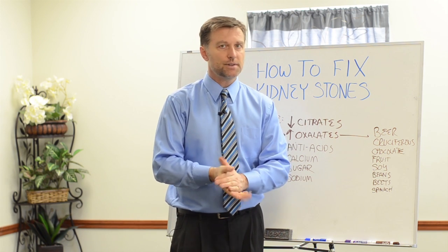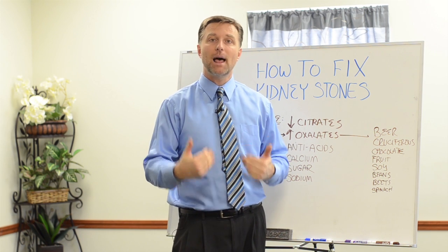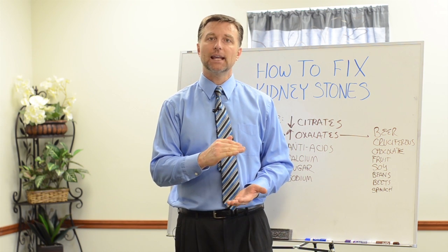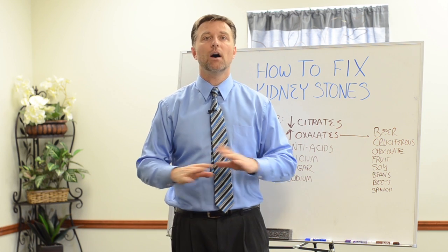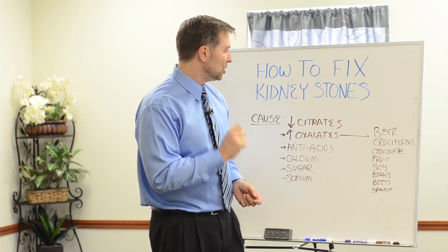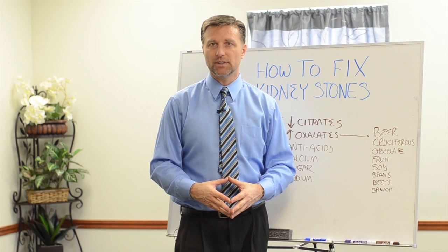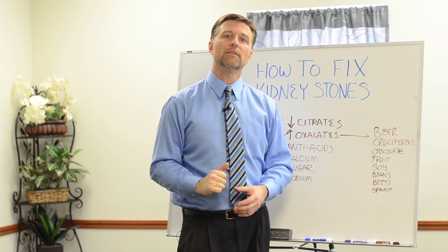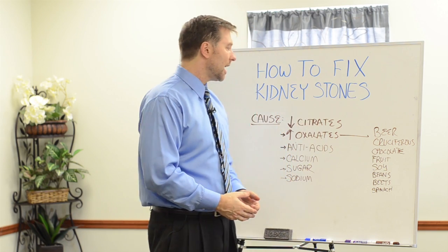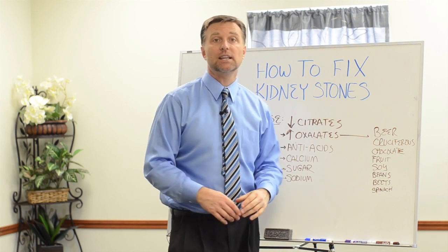Here's what you do about it — it's very simple. We want to increase our citrates by consuming citric acid from lemon juice. Go to the health food store and get lemon juice; organic lemon juice with just lemon and water would be ideal. Consume about one to three tablespoons of lemon juice in your water throughout the day. You can also do lime juice. I like to add a teaspoon of apple cider vinegar to really help clean out any calcium buildup. The combination of lemon and apple cider vinegar with water is really good to both prevent and fix kidney stones.